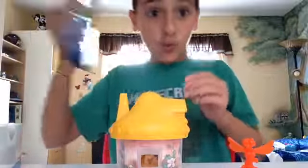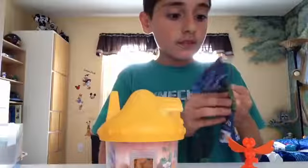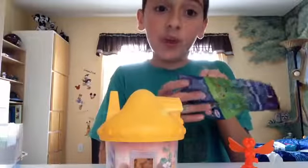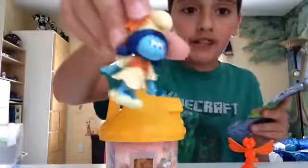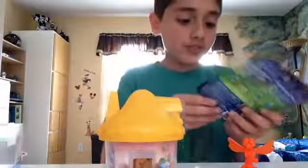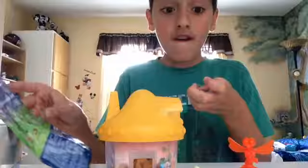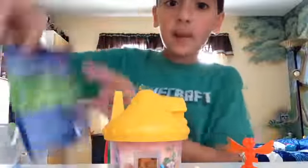Now let's get this cool Smurfs Lost Village blind bag opened up. I'll just open it from the bottom because there's already a hole. Yes, it is a really epic Smurf, and it is Smurf Lily. That's her name. She was like Clumsy in the movie, but she's like a girl version of Clumsy. And it also comes with a little Smurf friend, little Cooper — I guess he's like the porcupine. How do I know that? Because on the back it shows you who you can get. We got Smurf Lily and Cooper.